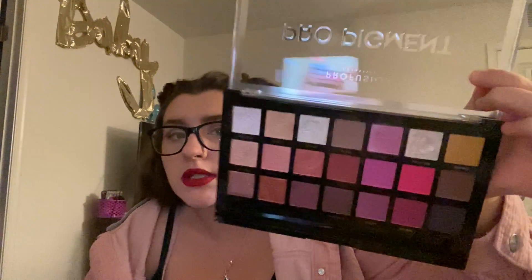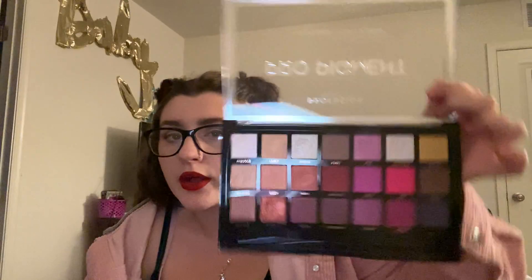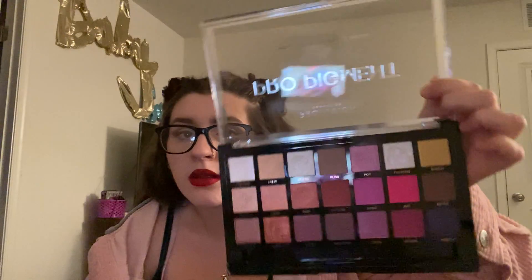Then I have the Profusion Pro Pigment palette. This is mostly neutrals, and then obviously there are those little bits of purple and berry colors in there. So just a pinky neutral palette, you could say.